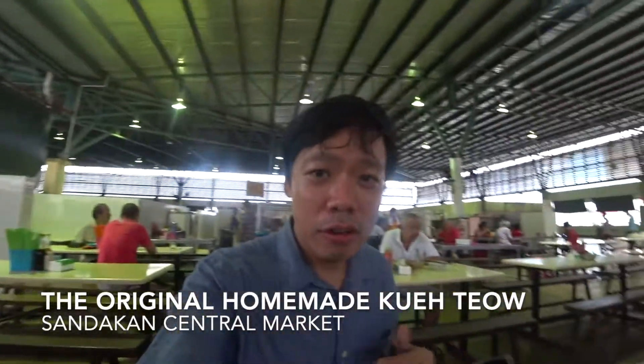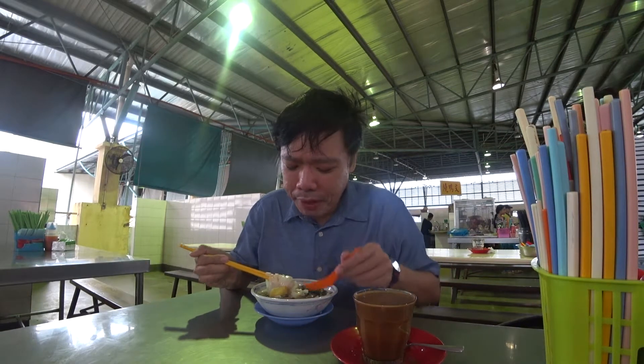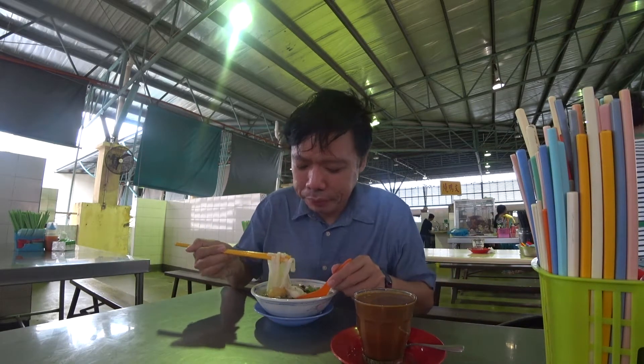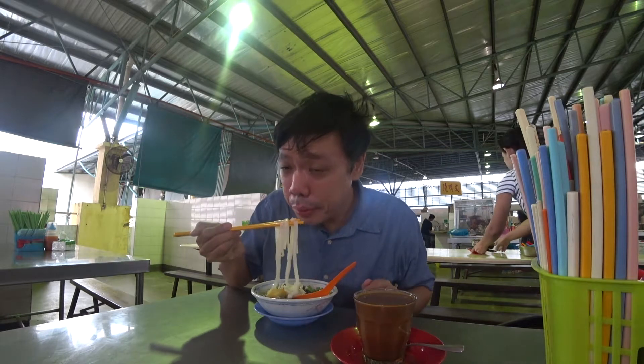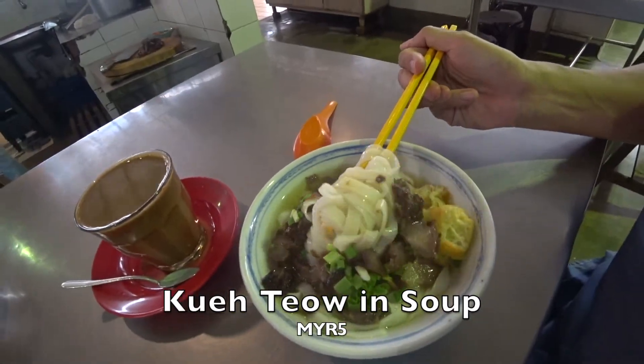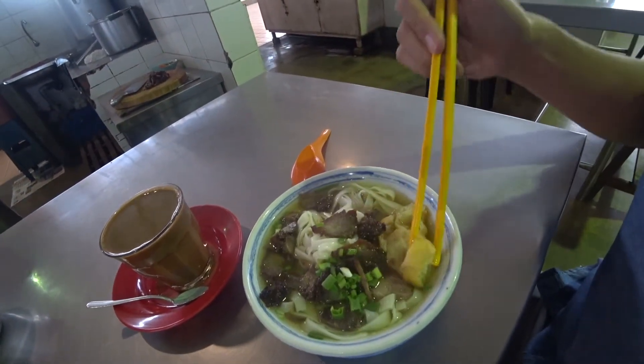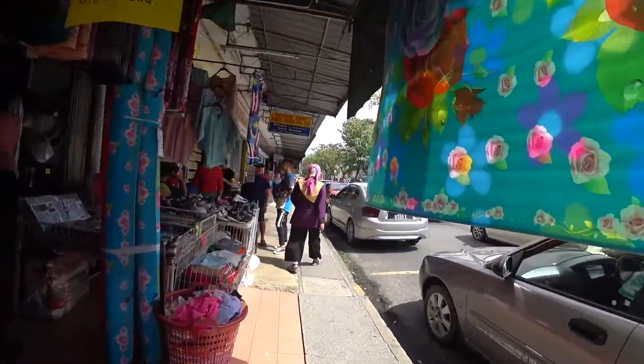I just ordered these noodles and also a cup of coffee. And now I'm off for lunch.